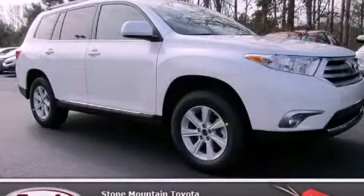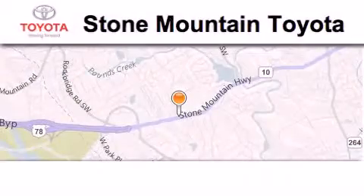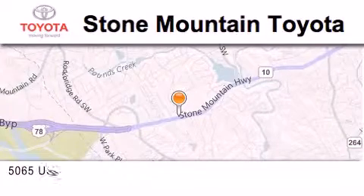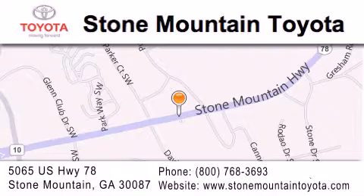Stop by today and test drive this automobile for yourself. Stone Mountain Toyota is located at 5065 US Highway 78 in Stone Mountain. Our goal is to exceed all of your expectations to ensure that you'll return for future visits.